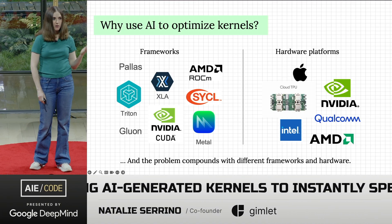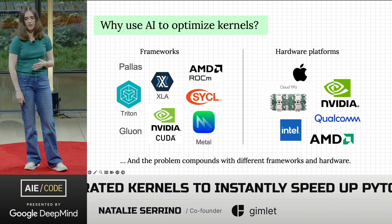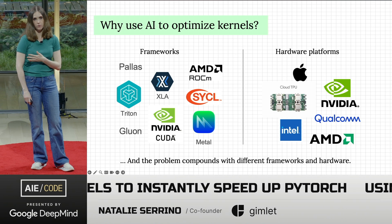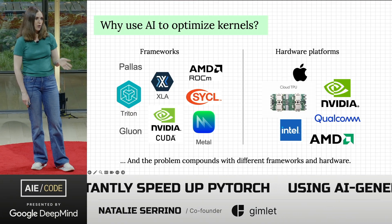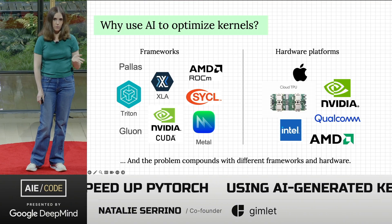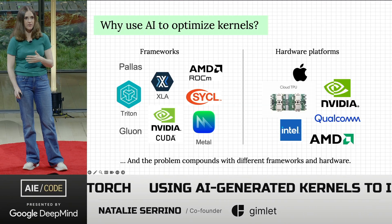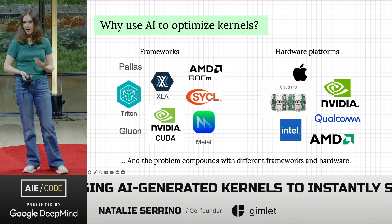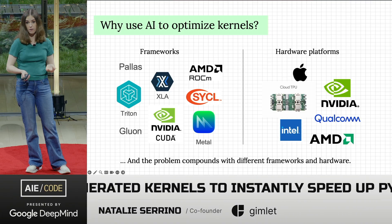The problem explodes because you have so many frameworks and so many ways to write kernels — from CUDA and Triton to Pallas to device-specific ones like Metal — and you have different hardware platforms too. Each platform, even within a single vendor, has different characteristics. Some of the newer Nvidia hardware caused older DSLs to not work as well, because different hardware has different features, different cache sizes, all of which impact the optimized kernel implementation.